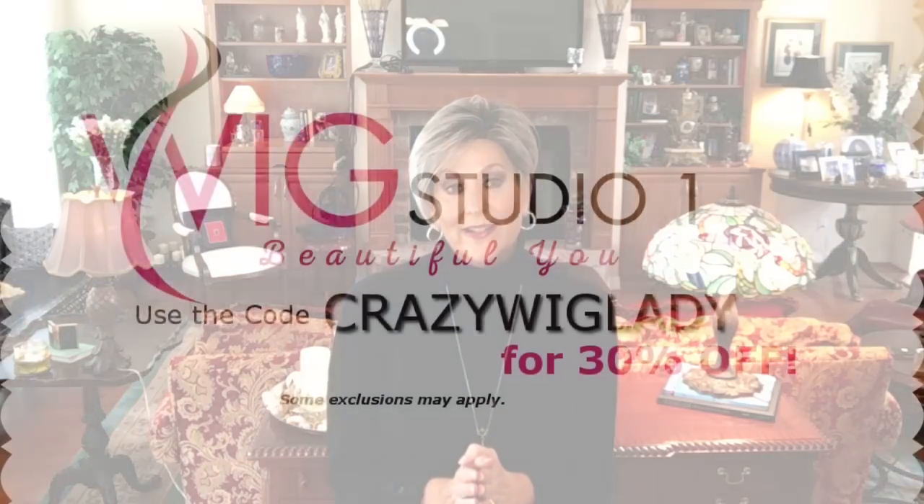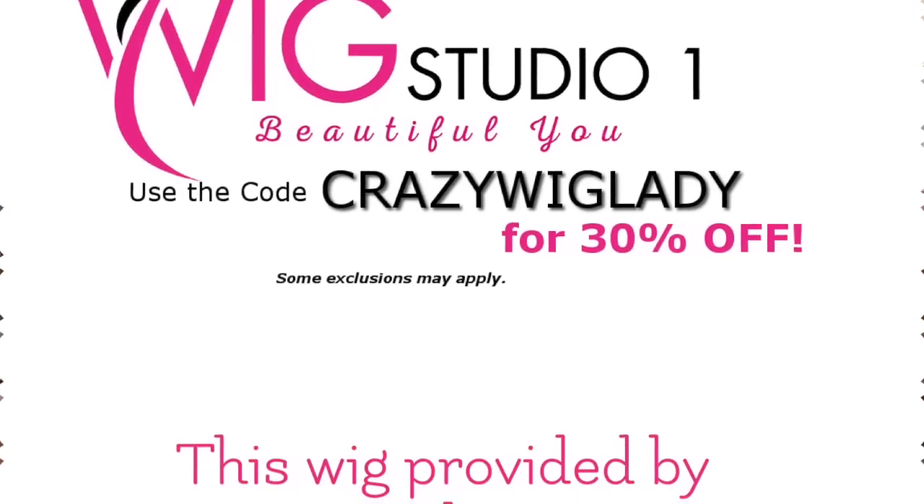Hey guys, welcome back to my channel and into my home. I'm Eileen and I am so excited to show you this cute wig today. I've been wanting to get my hands on this wig for so long and I finally got it. This is Estetica Designs Perry in Chrome RT 1B. Silver is the color this year — women of every age are wearing silver now, and I think that is awesome. I've wanted to review some gray wigs and when I got the opportunity I jumped at it. I think the color is so on trend and you can't go wrong with Perry by Estetica Designs — they do beautiful hair.